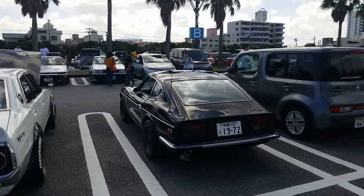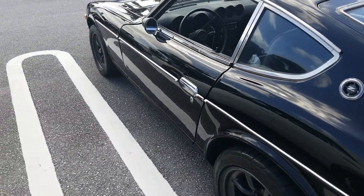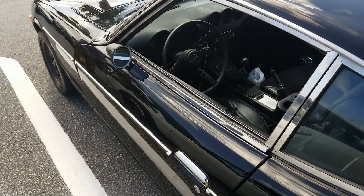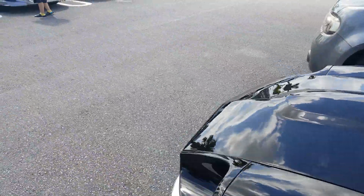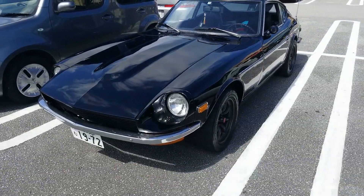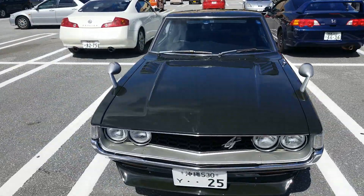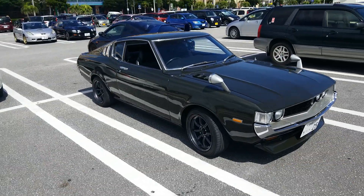This old Fair Lady — I guess technically... it says Datsun 240Z, so maybe it is. Oh, it is a Datsun 240Z — my bad. Really clean. Check out this old Silica GT — this thing is awesome.